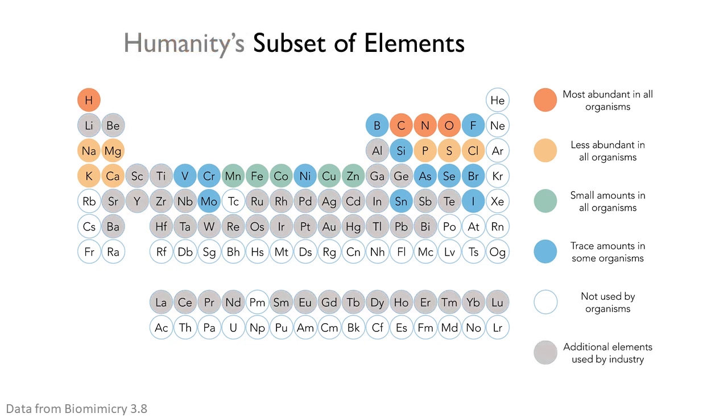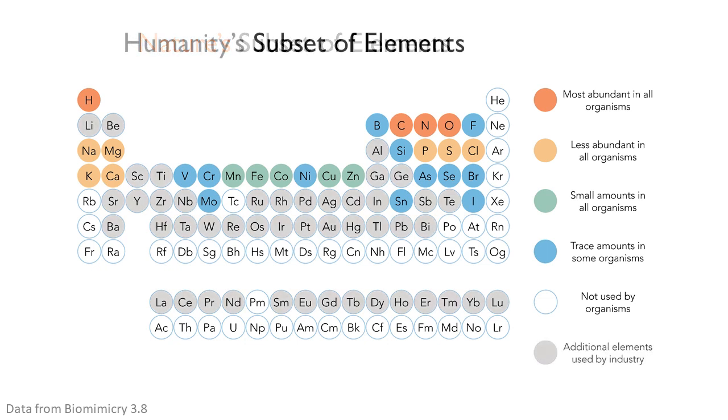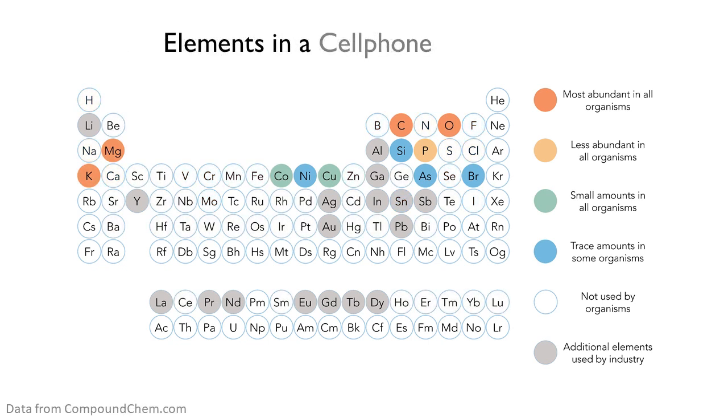And then here we see the elements used by human industry and commerce. So the roughly 30 elements used by nature and natural systems, and about double that — around 60 — in humanity's toolkit. Here are the elements used to build a cell phone. All of the gray dots are not used in living systems at all. Some of these are pretty rare or toxic, and it would be better to find a way to replace them.